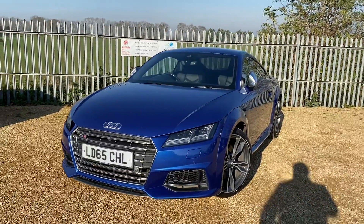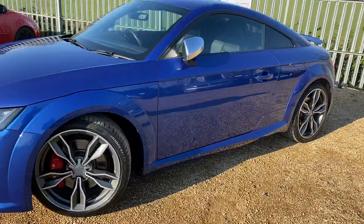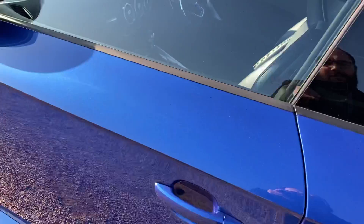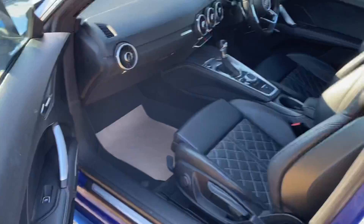Hello and welcome to Carfer. Today we have our 2015 Audi TTS. We're going to have a quick walk around this car, have a look at its general condition and some of the features it's got. We'll start by having a look at the interior on the passenger side at the front. This car is a four-seater with an automatic gearbox.